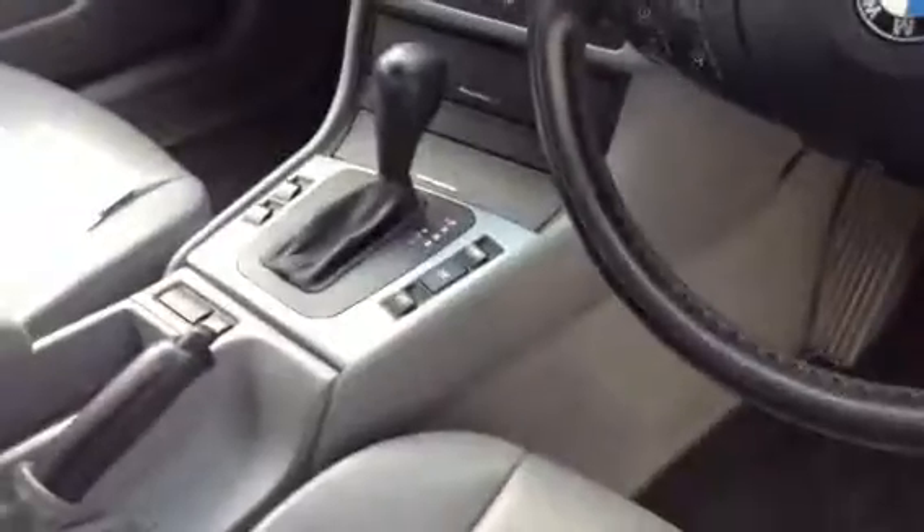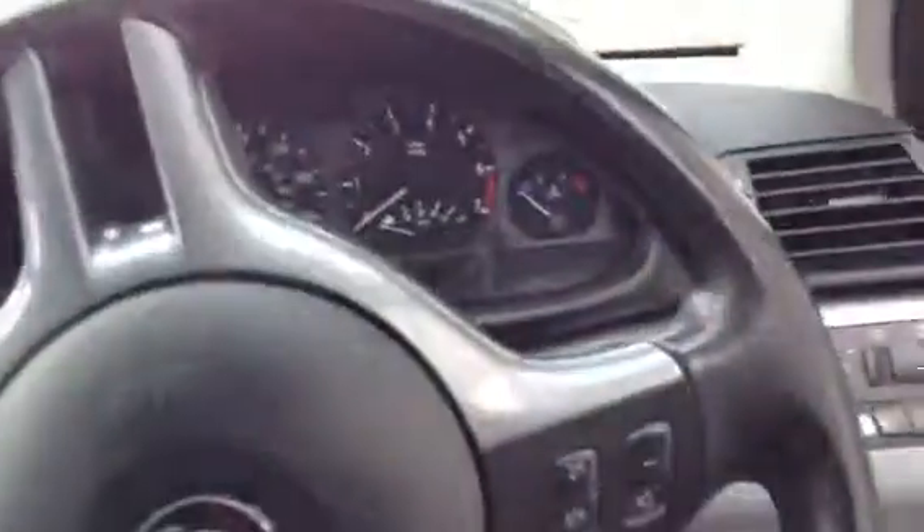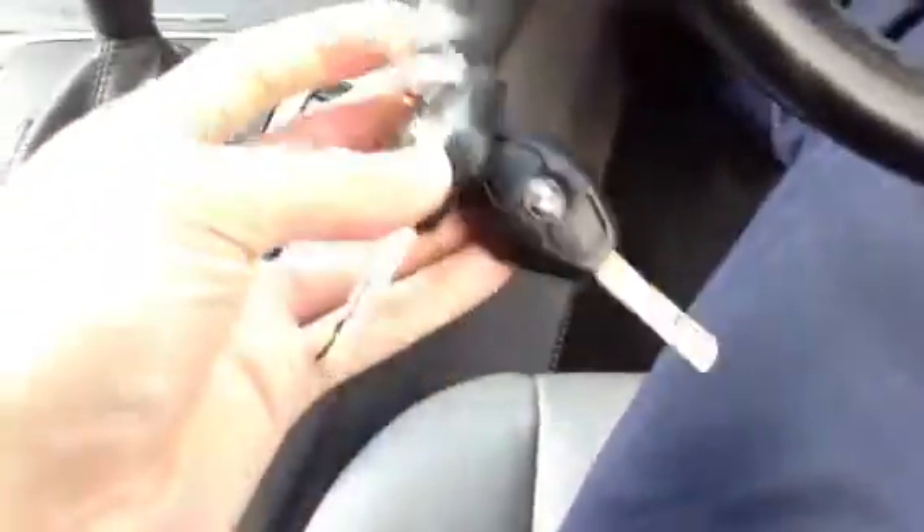Looking at the driver's seat and front passenger seat, both are in not bad condition with a slight bit of wearing to the bolster but no sign of any damage. The same applies to the front passenger seat. The dashboard is relatively tidy, the steering wheel is in good condition, and inside the vehicle we do have two sets of keys, which is spot on.